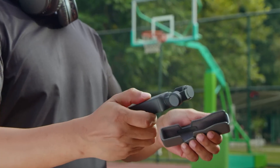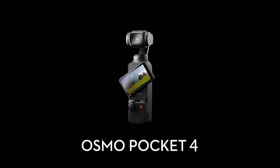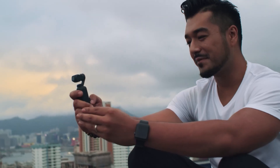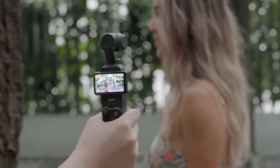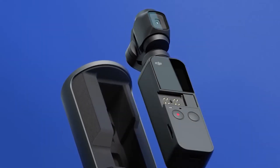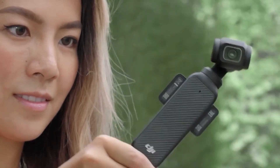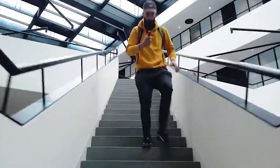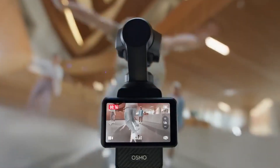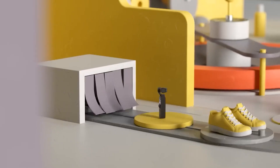Just wait — if you thought the Pocket 3 was amazing, according to rumors, DJI's next Osmo Pocket 4 is a significant advancement. This isn't just a small update, with features including a larger screen, improved stabilization, and possibly Hasselblad camera technology. It may redefine the capabilities of a small camera. To find out why the Osmo Pocket 4 has creators excited, we're delving into all the verified specifications, leaks, pricing information, and the anticipated release date in this video. Let's begin!